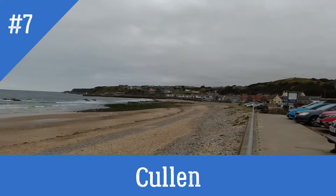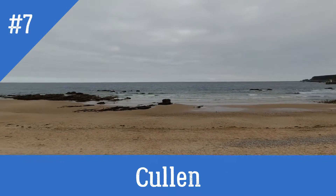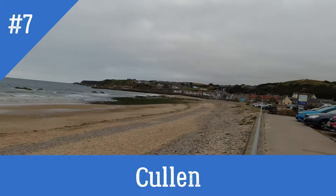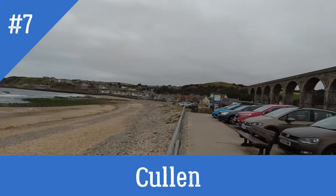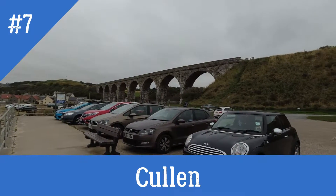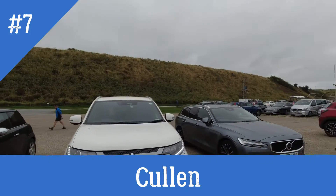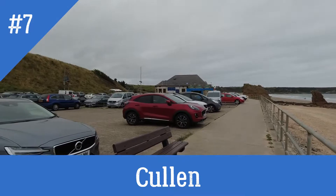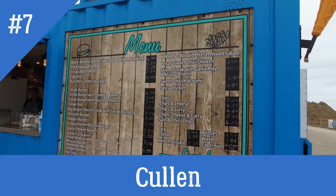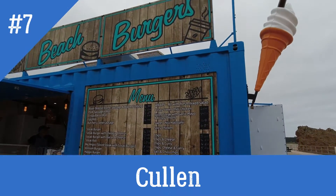Cullen Beach is one of our favourites - sandy and rocky. We've got some lovely rock pools when the sea goes out. A nice town with some beautiful restaurants, gorgeous views, walks, and golf courses. And just at the top of the beach here you've got a nice little cafe with a lovely menu that sells burgers, chips, and the famous Cullen Skink soup.